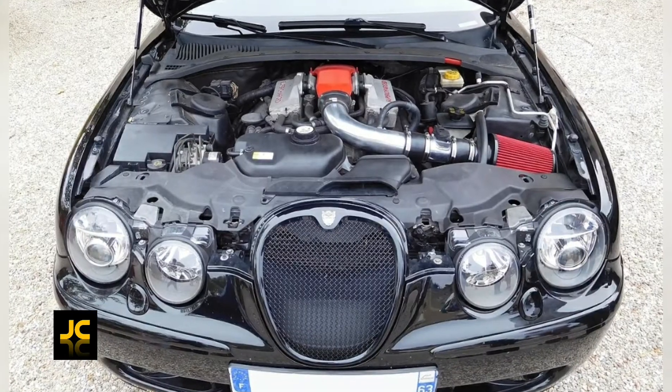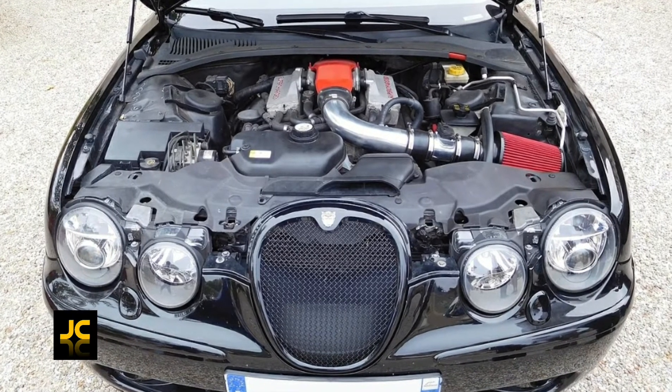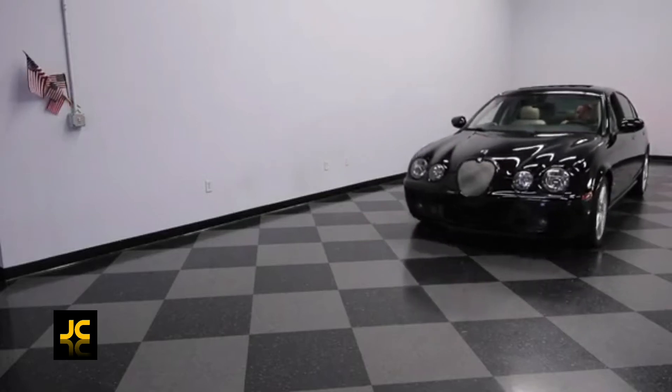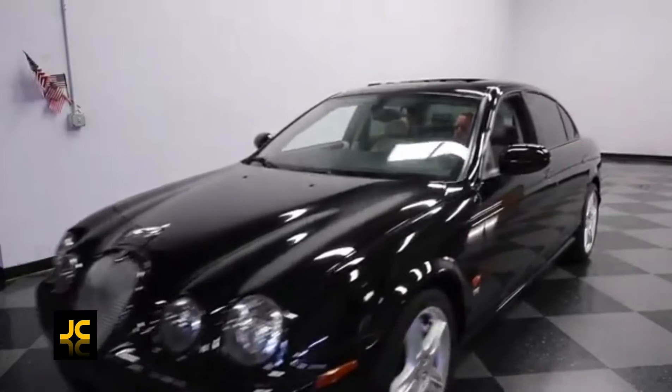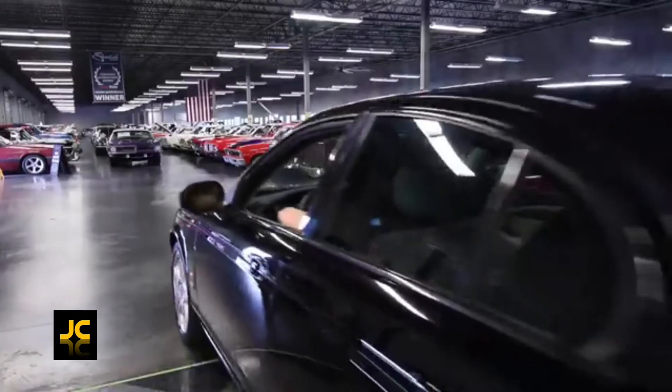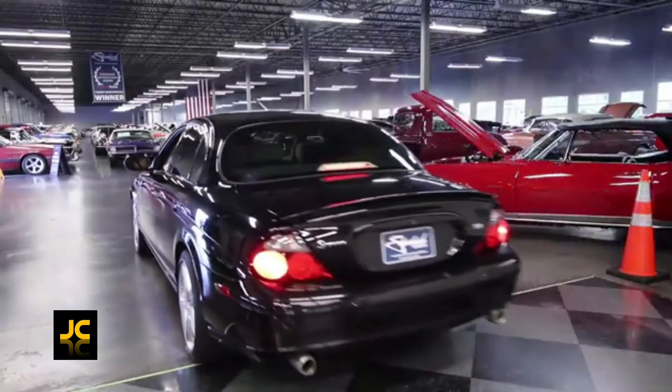This big cat has a 4.2-litre supercharged engine with 400 brake horsepower and 0-60 in 5.3 seconds, so it's quick. The interior is well refined, there's space for all the family, and when you want to get excited, just put your foot down.